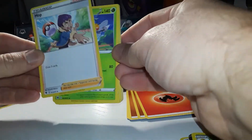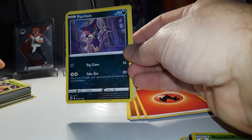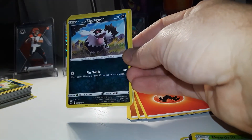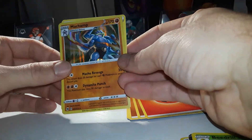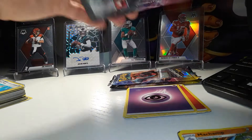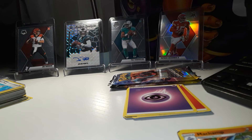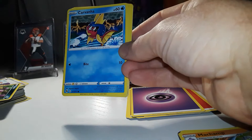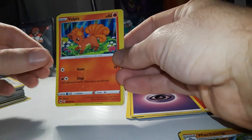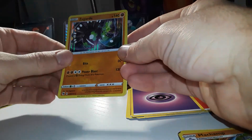Pack seven: Hop, Beedrill, Rotom Phone, Weedle, Purloin, Pokeball, Inkay, Galarian Zigzagoon, Rotom Phone, another Machamp, and an energy. For 50 bucks it's a fun rip — it's nice to switch it up a little bit. Pack eight: Sharpedo, Arbok, Hop, Ekans, Carbuncle, Swablu, Vulpix, Trubbish, Full Heal, Zygarde.